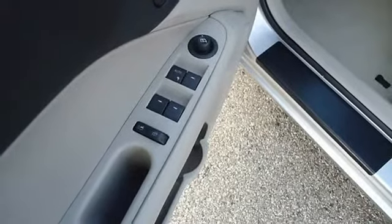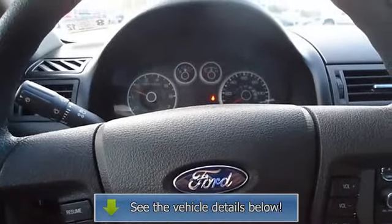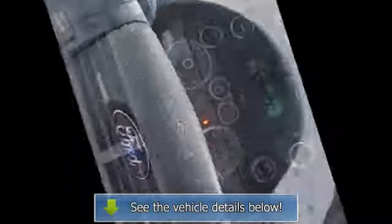It seems this vehicle was owned by a non-smoker — still has the new car smell. All electronic components in working condition. All interior components are in good working order. The 2009 Ford Fusion: the perfect blend of daily driver and family hauler.